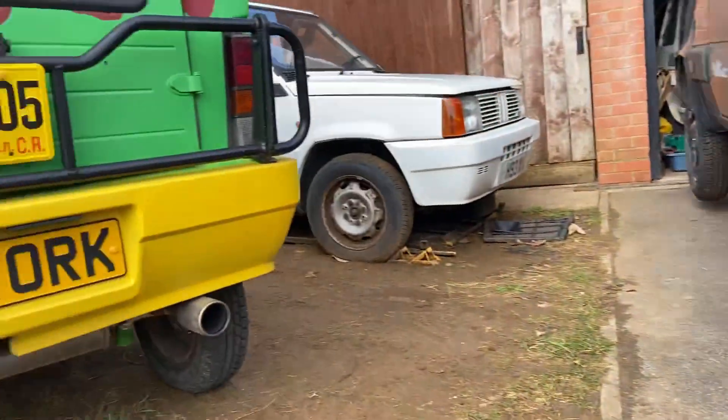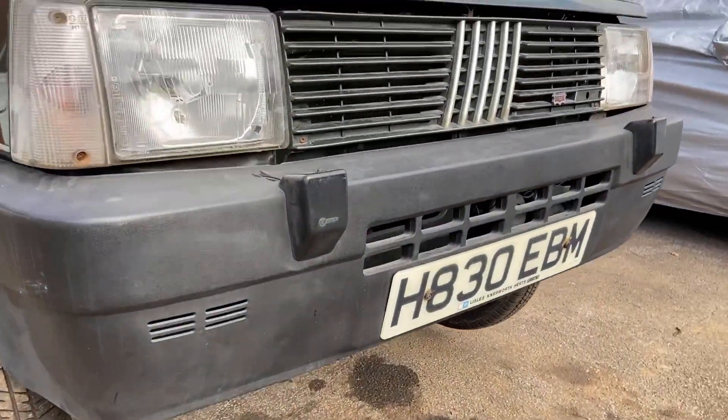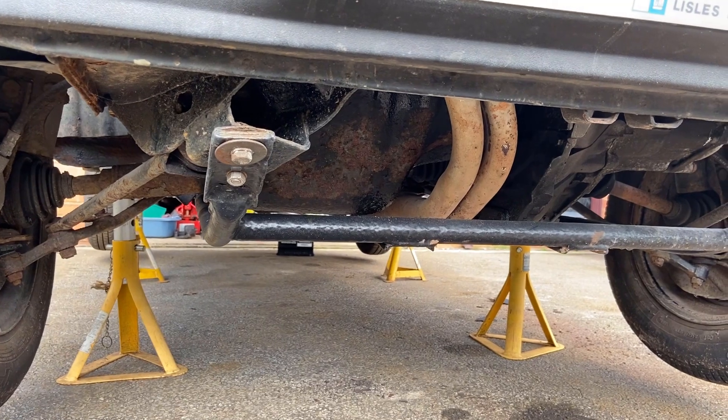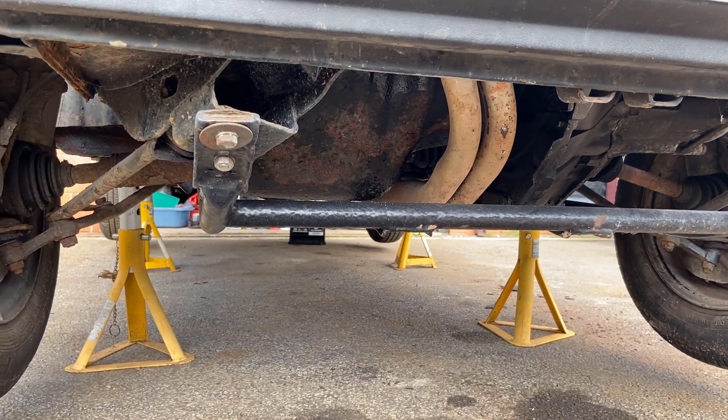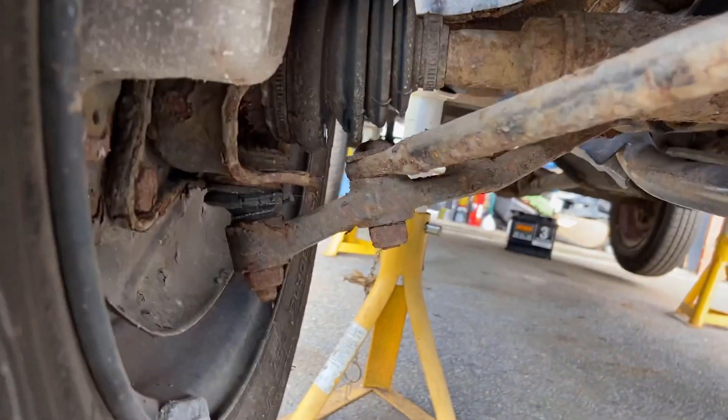All this mess down here by the way is from Jurassic Panda, which has got a leaky rocker cover gasket so we'll go look at that very soon. Underneath, not too bad - a little bit rusty on the sump, so we're going to see if we can either clean that up or replace that as well.